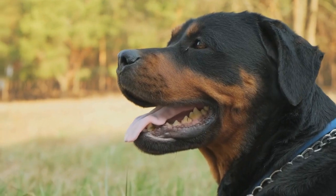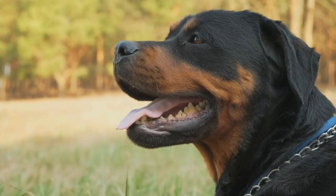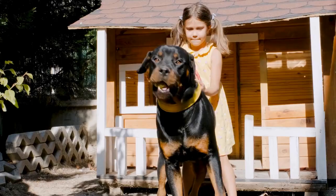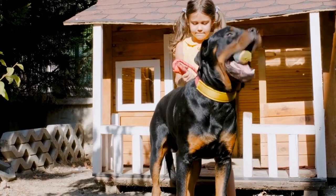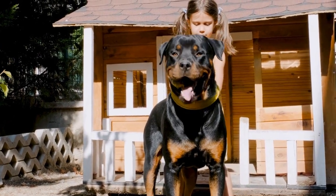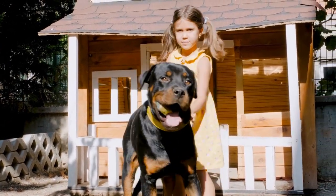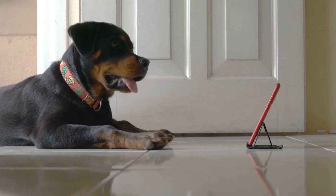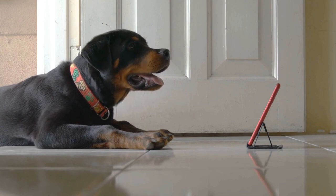In addition to crate training, it is essential to provide your Rottweiler with the necessary comforts during the journey. Place familiar items such as their favorite blanket or stuffed toy inside the crate, as these familiar scents can help reduce anxiety. It is also a good idea to line the crate with absorbent bedding to ensure your dog stays dry and comfortable throughout the journey.